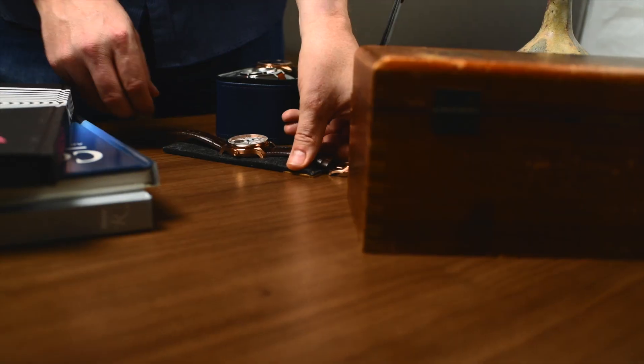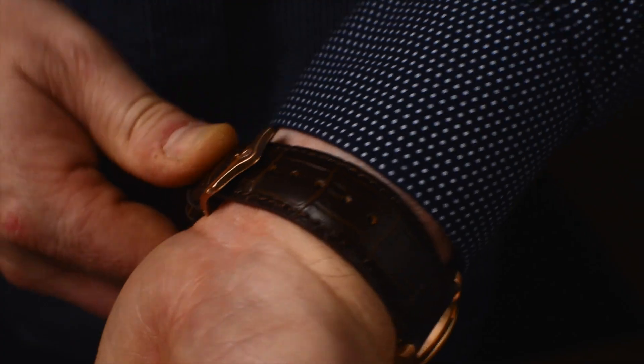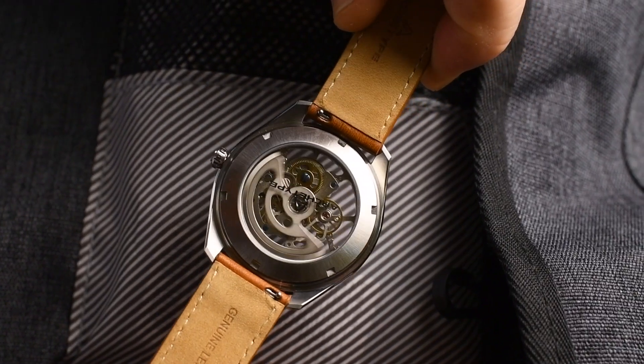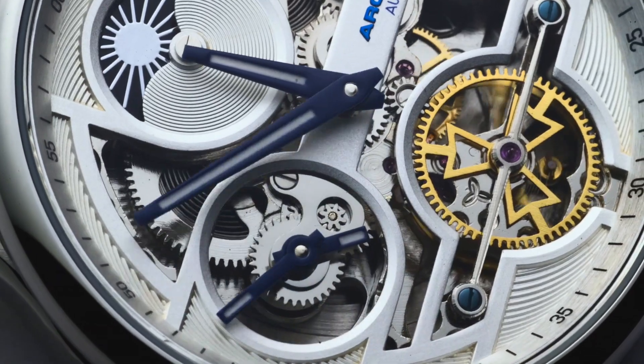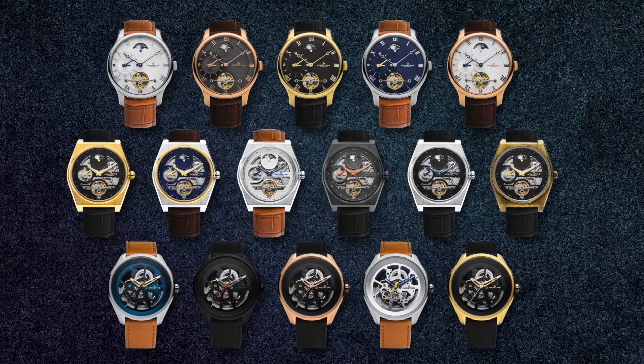Instead of starting to die as the battery drains, our automatic watches come to life and gain power the moment you put them on your wrist. The automatic rotor winds the movement, creating stored mechanical energy to power the watch. We're launching three unique limited edition collections.